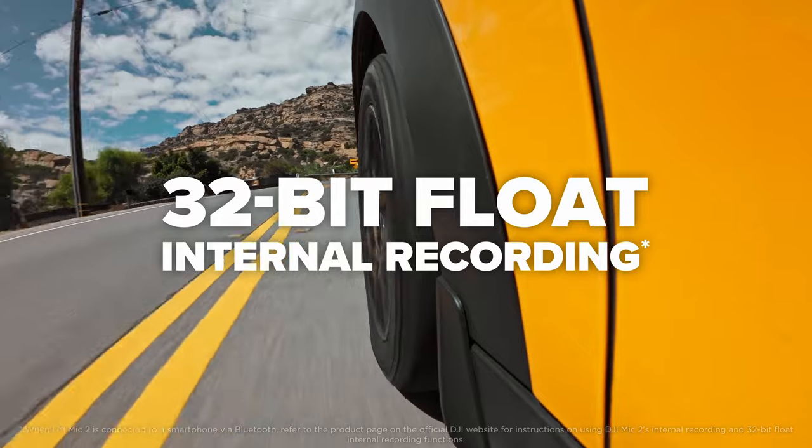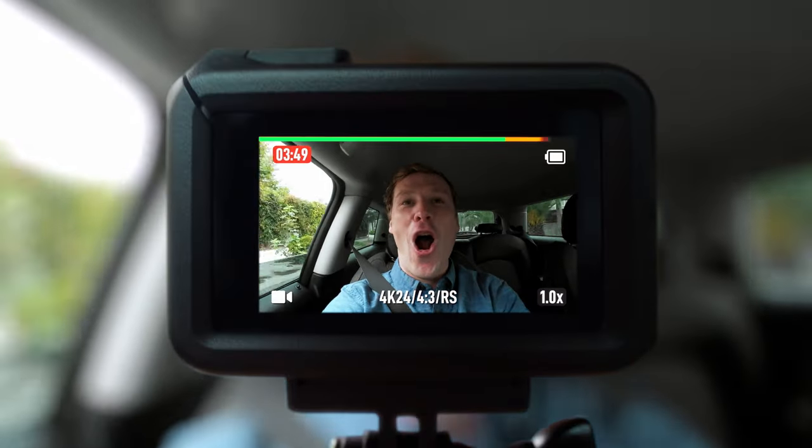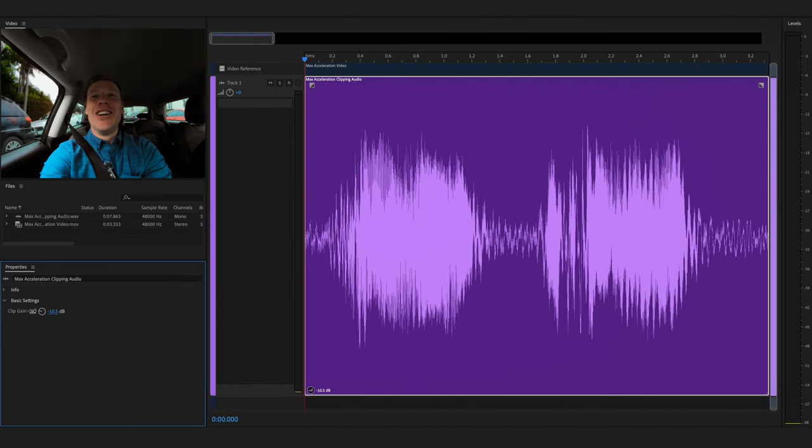With 32-bit float internal recording, you don't have to worry about distortion. So if things get loud, DJI Mic 2 has your back with a full range recording.